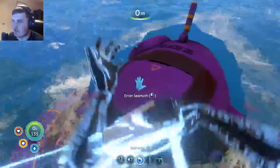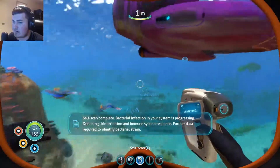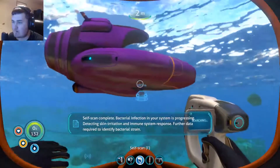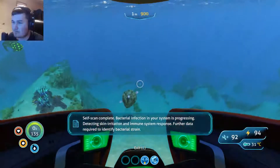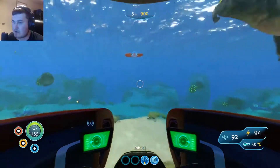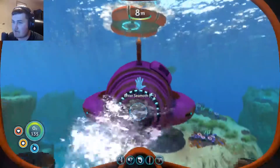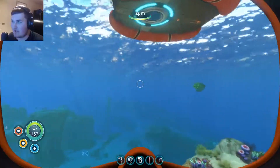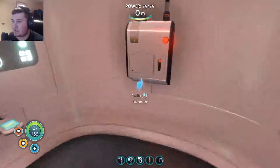Self-scan complete: bacterial infection in your system is progressing, detecting skin irritation and immune system response, further data required to identify bacterial strain. We already know what it is - we've already cured it on the old save - but let's see what you've got to say.